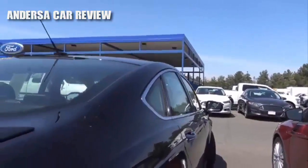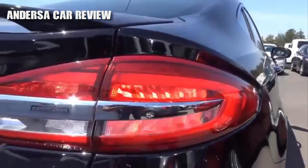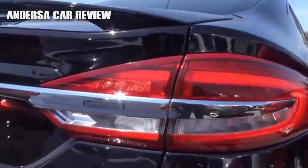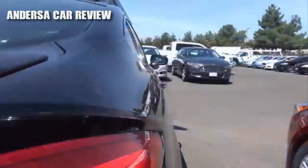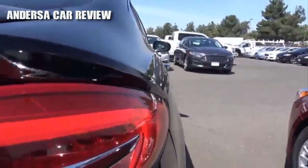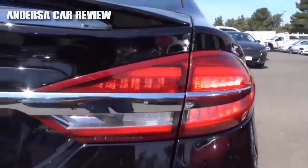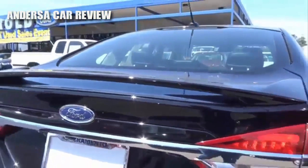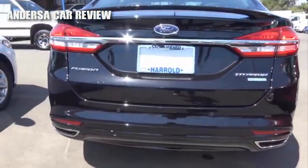Coming to the rear of the vehicle, the taillights have been refreshed and look a little bit more like the Focus. You have a rear spoiler, LED taillights with LED turn signal indicators, dual exhaust tips, and rear parking sensors.